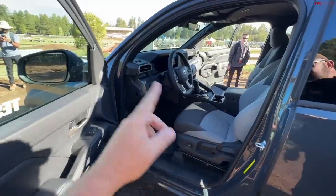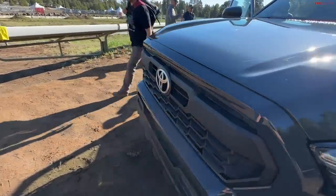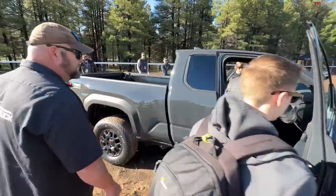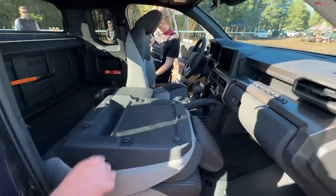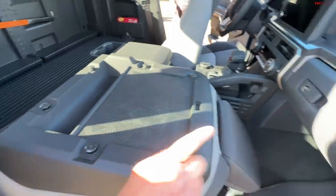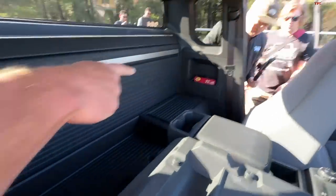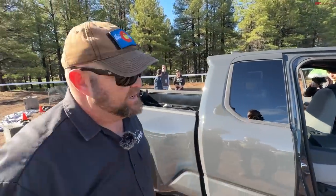The seat folds completely flat to a hard surface — you can put your laptop on it. There are metal tie-downs as well, and you can clearly see the storage pockets. We heard directly from Toyota: this will only be a two-passenger vehicle — no rear seats in any market. Absolutely not.